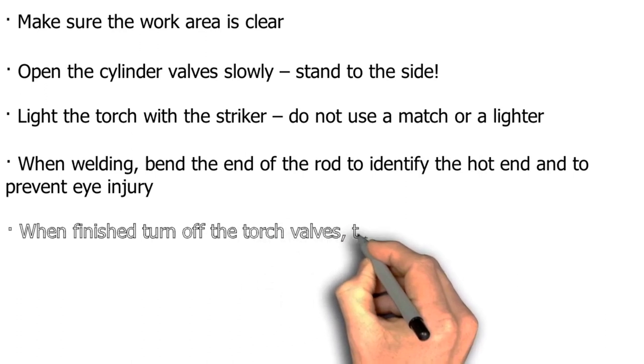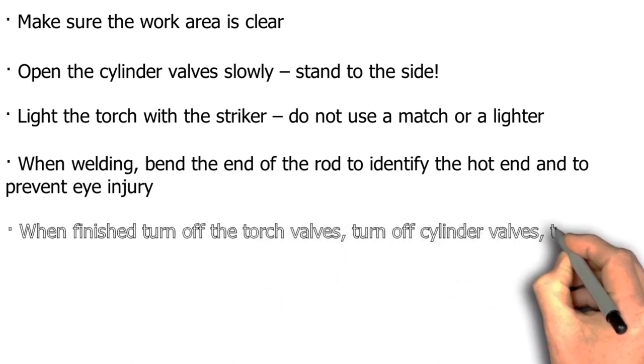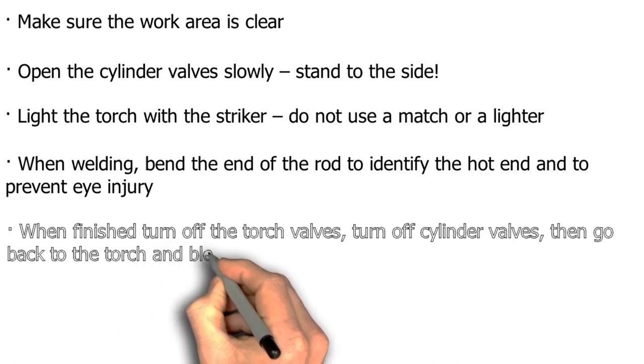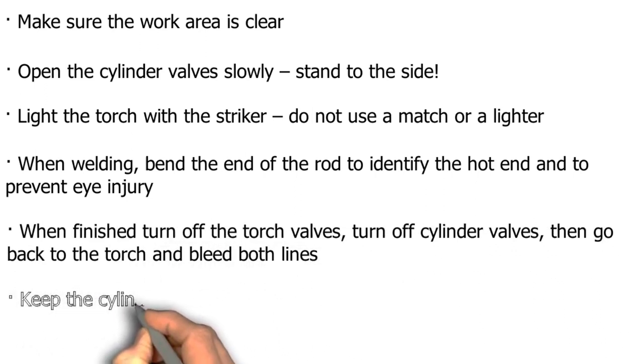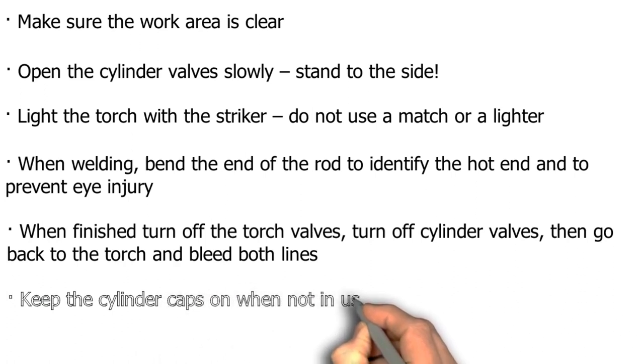When welding, bend the end of the rod to identify the hot end and to prevent injury. When finished, turn off the torch valves, turn off the cylinder valves, then go back to the torch and bleed both lines. Keep the cylinder caps on when not in use.